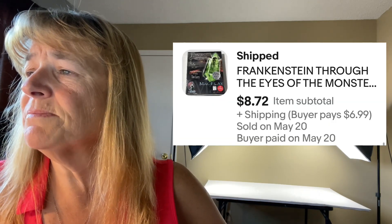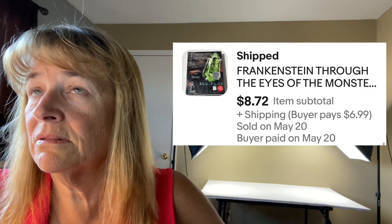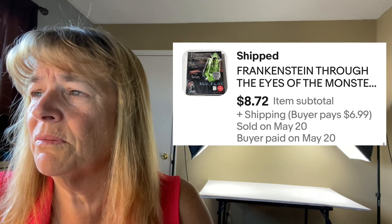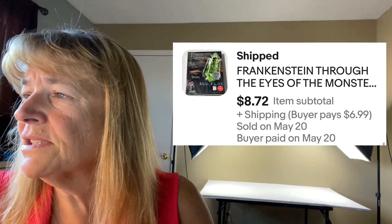Next up is a Frankenstein: Through the Eyes of the Monster Macintosh Mac computer game — sold for $8.72 plus shipping. We bought this at a regular Goodwill about two years ago, probably $3 to $5 each. We had five of them and went almost a year without selling any, then I sold two in one week just by running a sale. That's the nice thing about running sales.